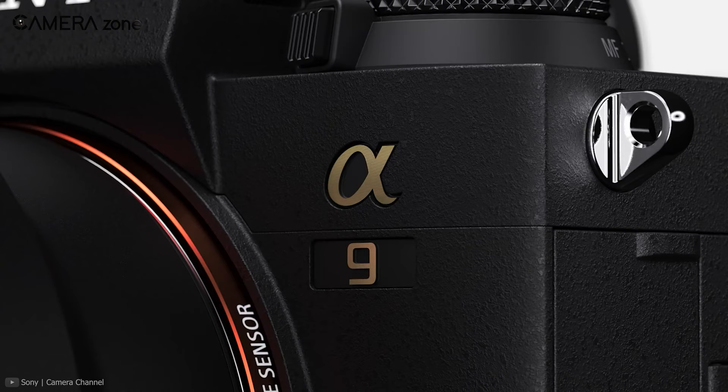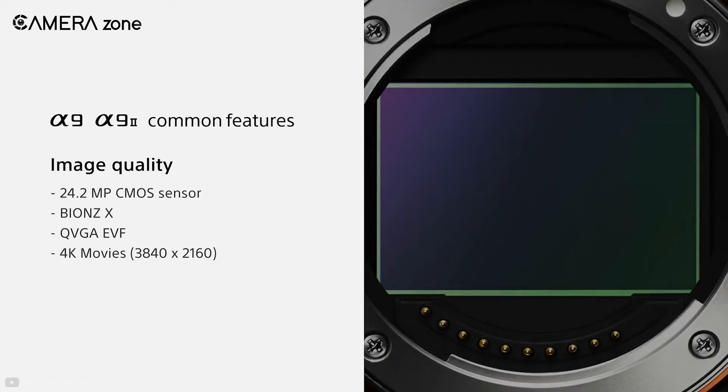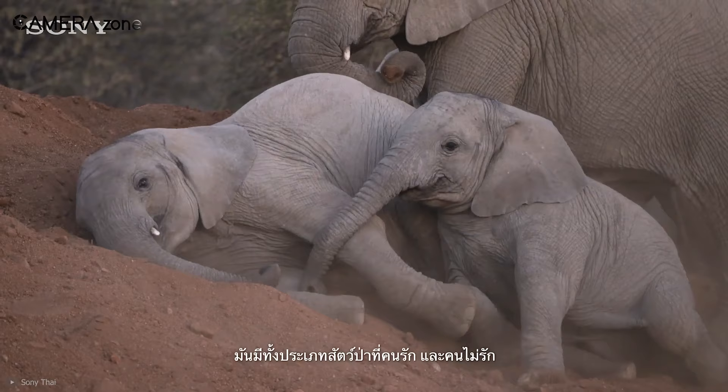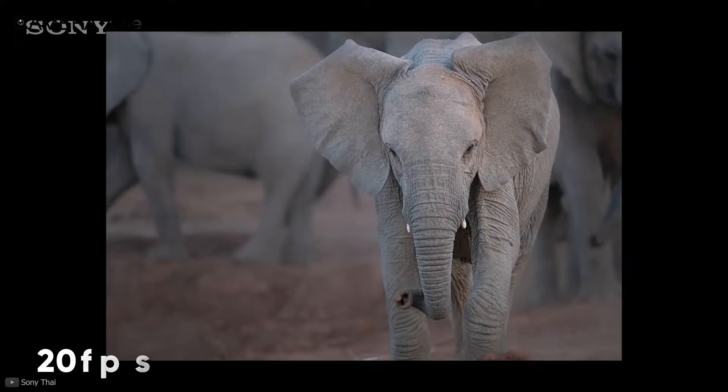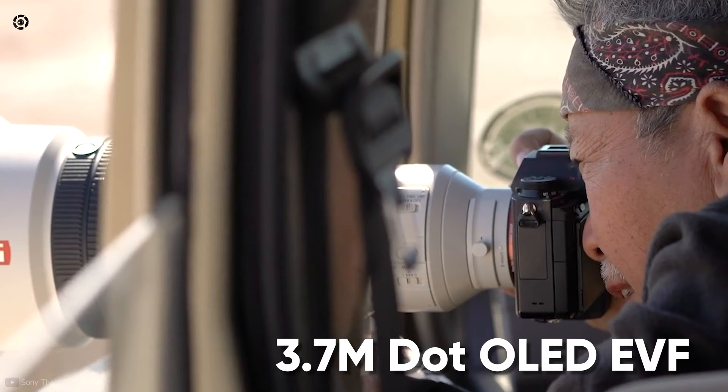First, we're going to discuss the Sony A9 II, a mirrorless camera that comes in a compact form factor yet retains stunning features for wildlife photography. Equipped with a 24.2 megapixel Exmor RS BSI stacked full-frame CMOS sensor and BIONZ X processor, this camera is capable of capturing a whopping 20 frames per second with its blackout-free 3.7 million dot OLED electronic viewfinder.